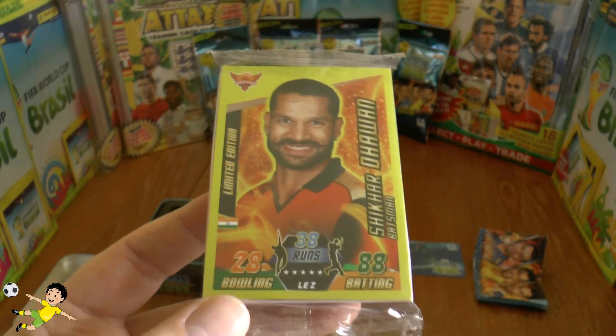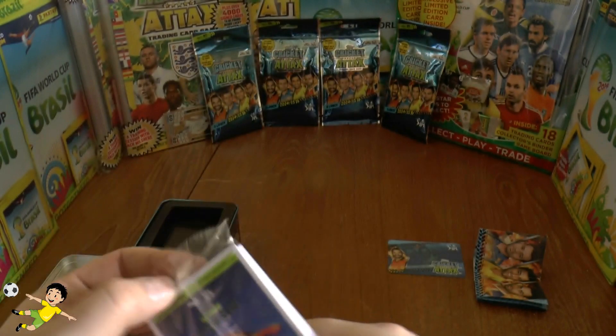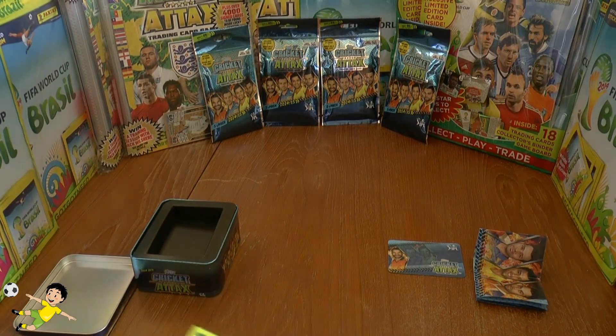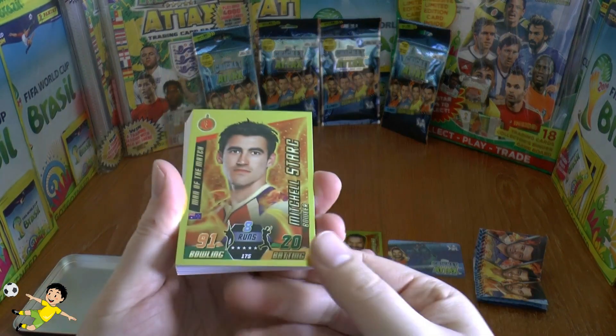Obviously a batsman — very low bowling score there, as you see: 28 bowling and 88 batting. So let's get this see-through seal open and see what other cards we get within here. There's the limited edition card, and then we'll have two gold cards.